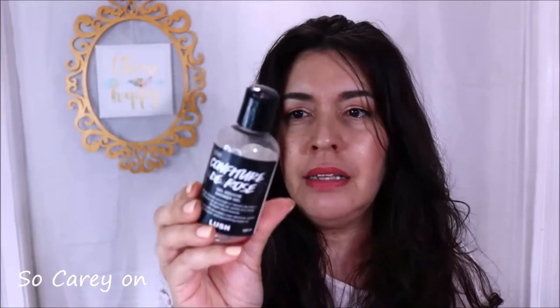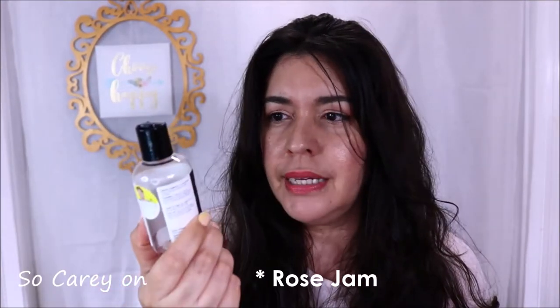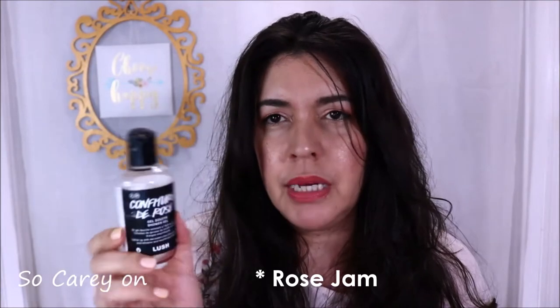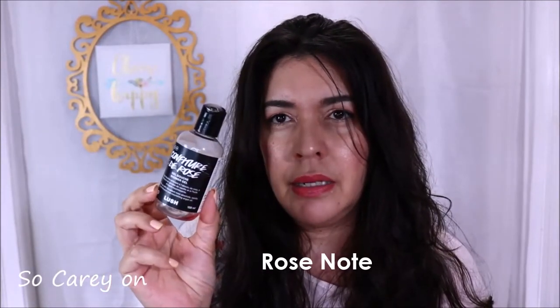I finished up this — Confiture de Rose by Lush. My friend Julie gave it to me. In English, I think it's Candied Rose. It's a beautiful body wash — so good. It's very sweet, smells like candy but with a rose undertone. According to Julie, they only sell this in the holiday season so I've got to wait now. Would I purchase it? I would. The only problem is I never walk into a Lush store because I can't stand how overwhelming the scent is. So maybe I'd buy it online.